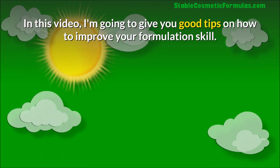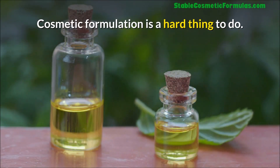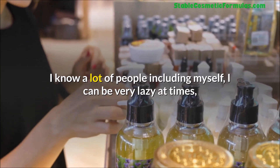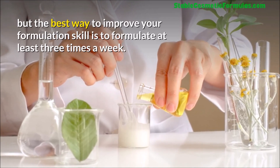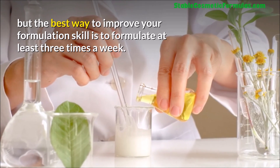In this video I'm going to give you good tips on how to improve your formulation skill. Cosmetic formulation is a hard thing to do. I know a lot of people, including myself, can be very lazy at times, but the best way to improve your formulation skill is to formulate at least three times a week.